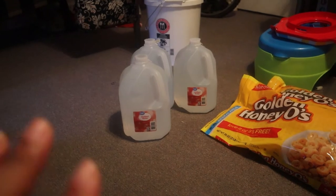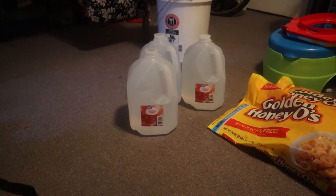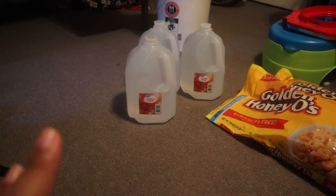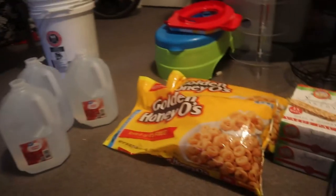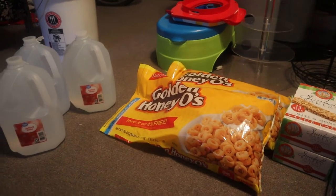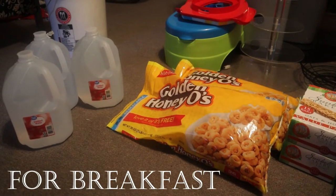First, we're starting with waters. I got three more distilled waters — the max you could get was three, so I picked up three. Every time I get a grocery order I'm just going to pick up a few waters, because you can never have enough water. I got two of these Golden Honey O's — I love this cereal.